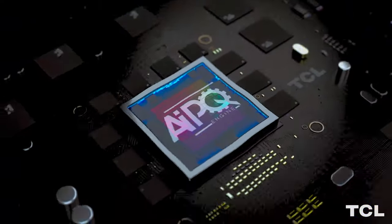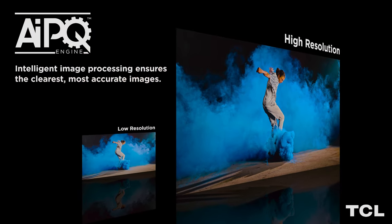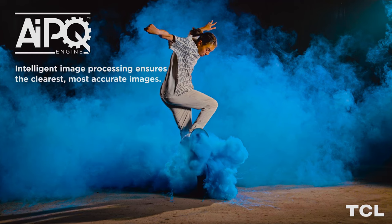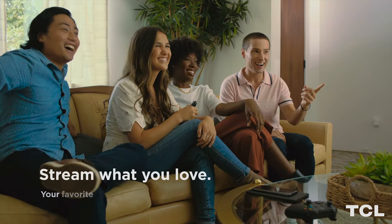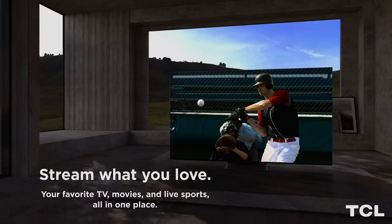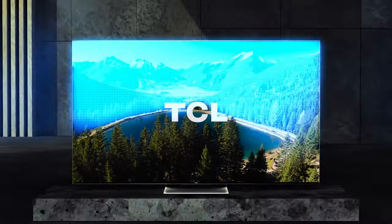With mini-LED backlighting, you get uncompromised contrast, brightness, and uniformity, no matter the lighting conditions in your room. This technology provides precise control over bright and dark areas of the image, creating unparalleled depth and dimension that pulls you deeper into your games.